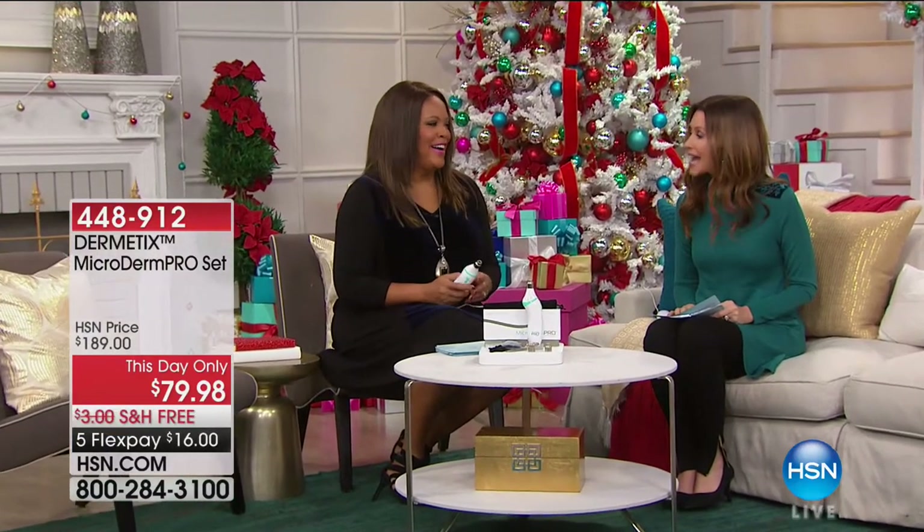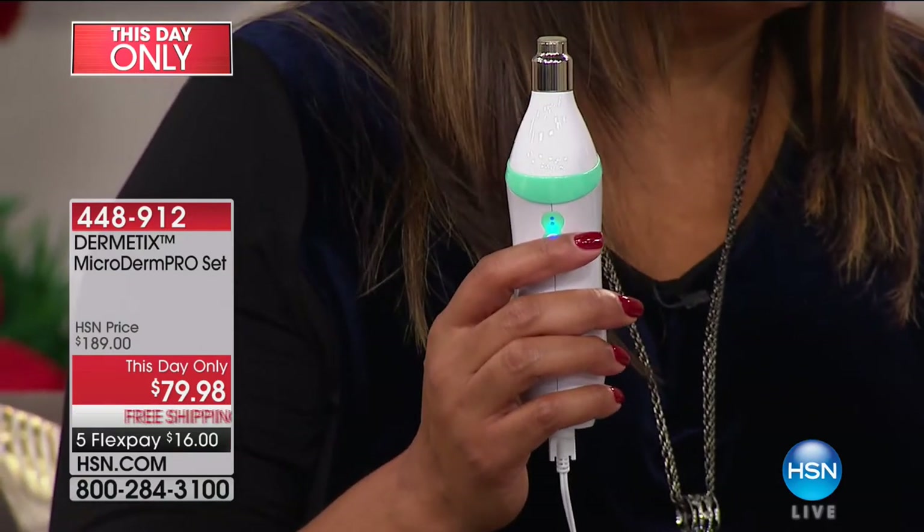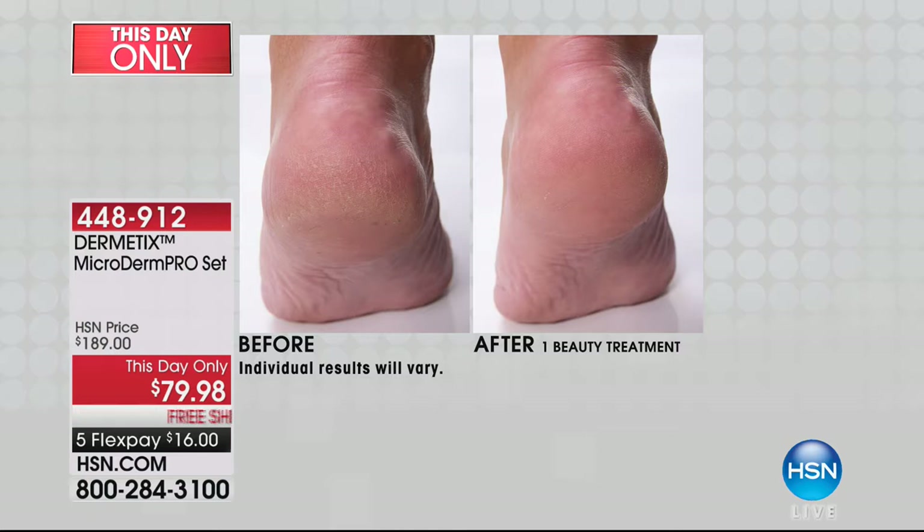I cannot do without my Microderm Pro — before this, I was paying $110 each time I went for a microderm facial. Today it's $110 off. It's incredible. These are the results: look at how much exfoliation you can get. We're supposed to be exfoliating our skin. This is a diamond tip, and you get the fine tip and the extra large body tip, plus 100 replacement filters.